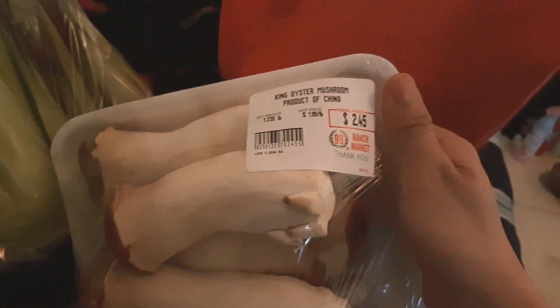And then king oyster mushrooms are on sale for 2 dollars a pound. This one was $2.45 and has 5 pieces in there. I like king oyster mushrooms — they're really chewy.